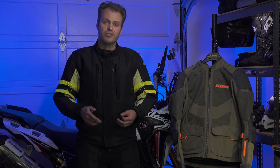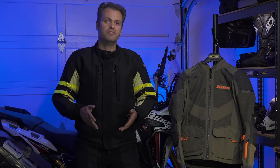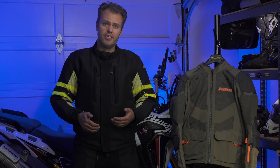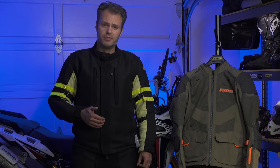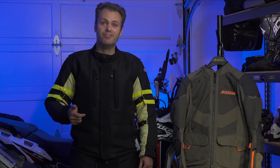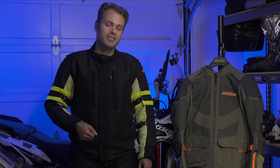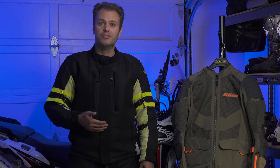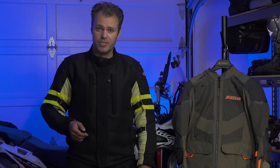Well, there you have it. So far in all my research, I have yet to find a better option in terms of safety and versatility than the Motoport Kevlar mesh riding suit. I am always on the lookout for something better, so if you have any suggestions, just drop them in the comments. I hope this video was helpful to any of you that are considering purchasing this suit, because I know it is quite an investment. If it was helpful, I hope you'll consider liking or subscribing, and I hope you'll check out some of the riding documentaries on the channel. Thanks for watching — see you next time.